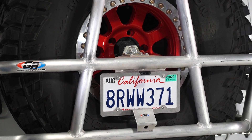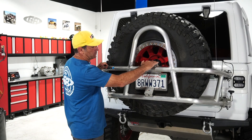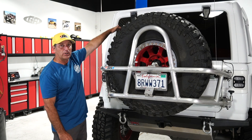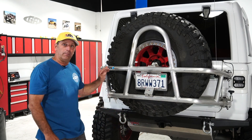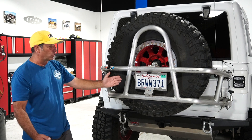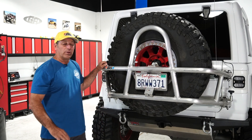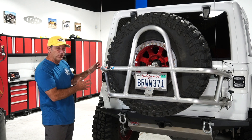The tire carrier is very solid and also acts as protection for the back of your vehicle. It can hold up to a 42-inch tire — we've got a 40 in here today. One important thing: this mount right here can be moved from the upper position to the lower position, which moves the tire down three inches and gives you a little more visibility out of your rear window, but it does drop your ground clearance and departure angle. I run mine in the highest position for the best departure angle. It also relocates the license plate, camera, and third brake light to the back, with wires running through the tubes.